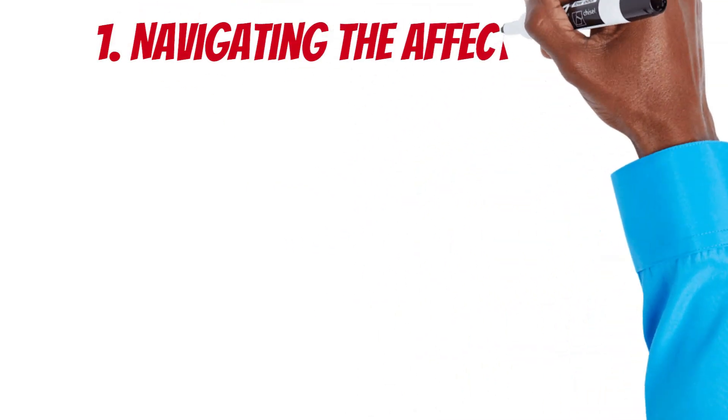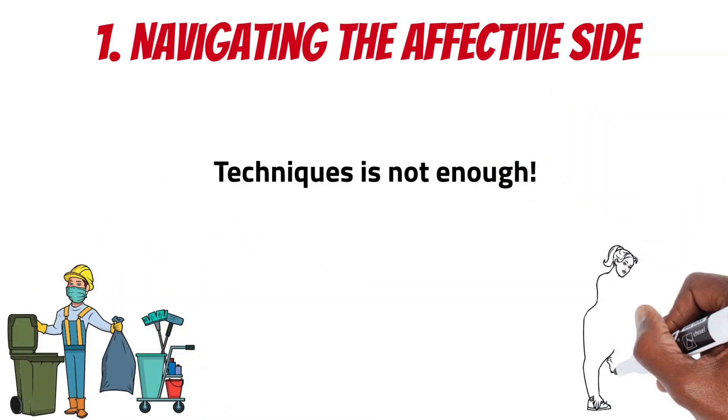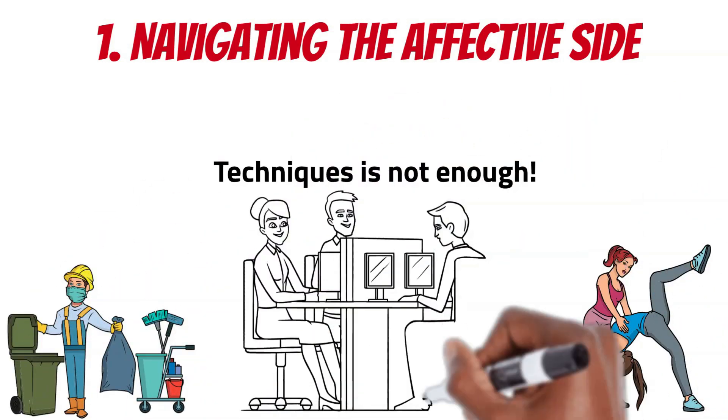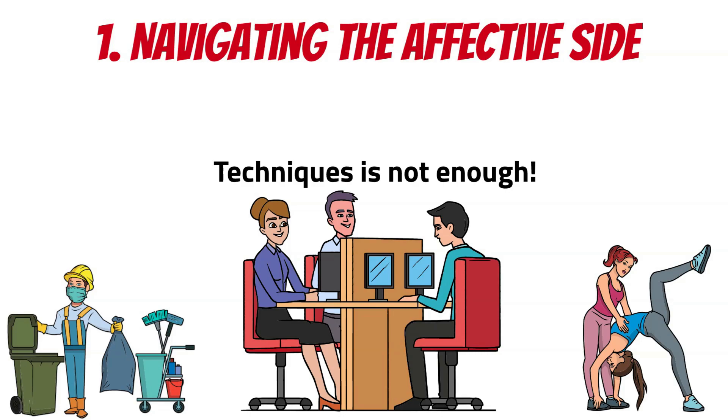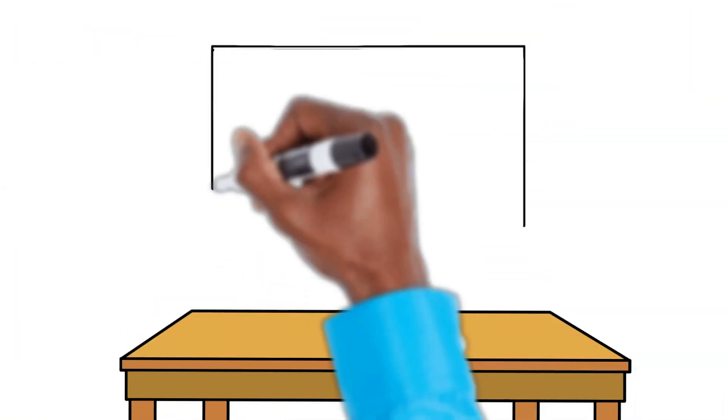Segment 1: Navigating the Affective Side. In consulting, it's crucial to recognize that it's not just about techniques — it's about understanding the dynamics that underlie every interaction. Here are four vital elements.